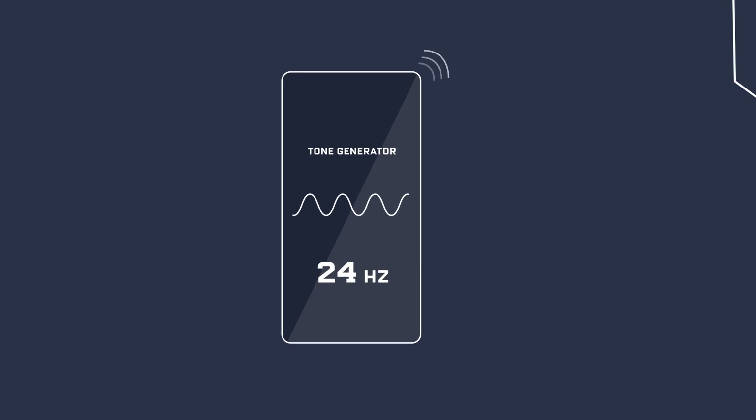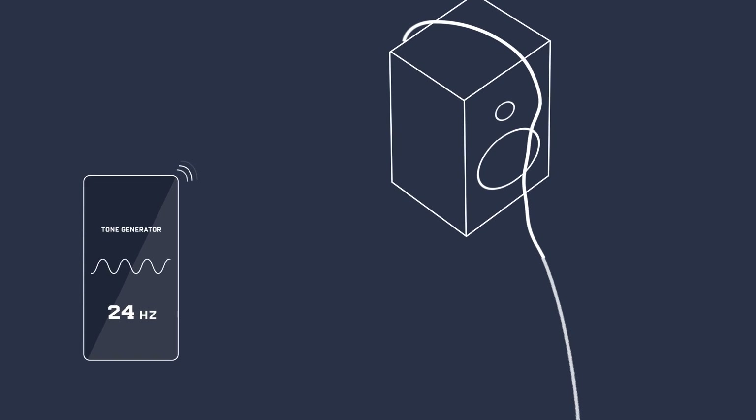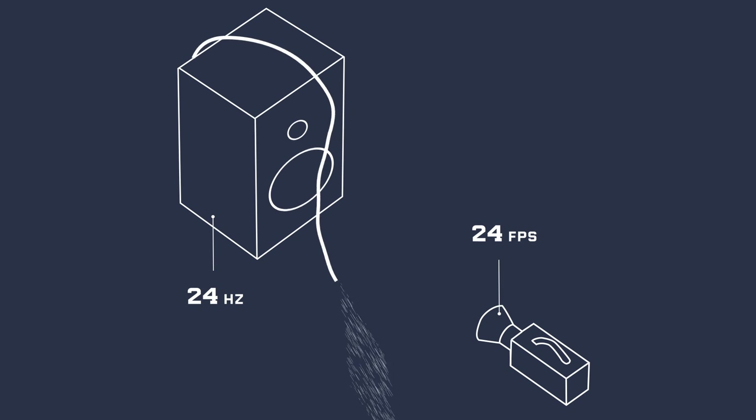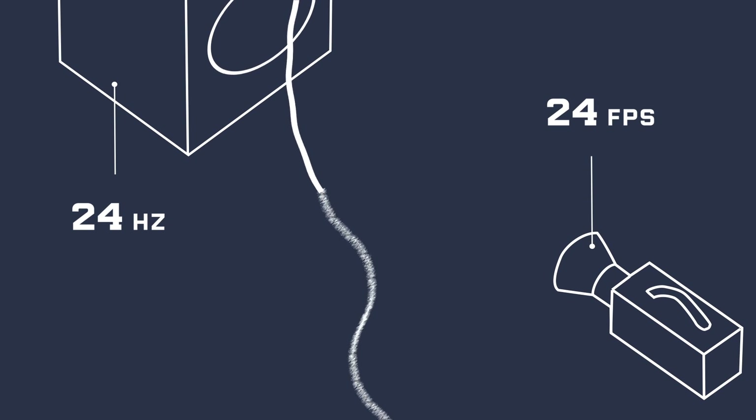We're using a tone generator to run a specific frequency — in this case 24 hertz, which is 24 cycles per second — through a big speaker. When the speaker plays the tone, it vibrates at the same rate, causing the hose and the water flowing through it to undulate at the same frequency. To the naked eye it looks like it's spraying everywhere, and it is, but it's not spraying randomly. If we set our camera to match the rate at which the water is moving, we get this effect.